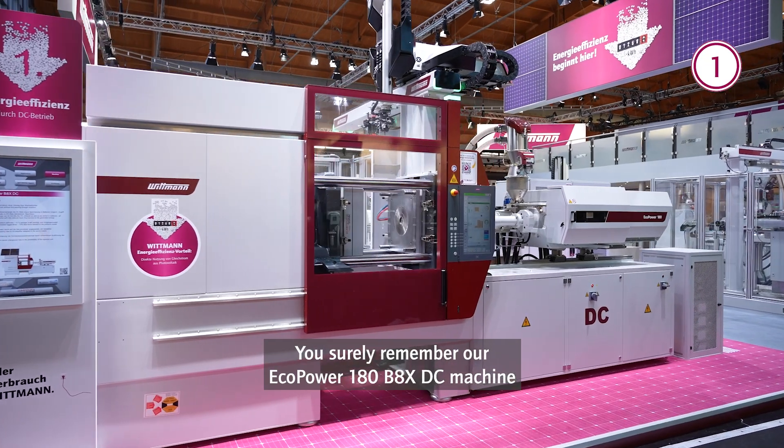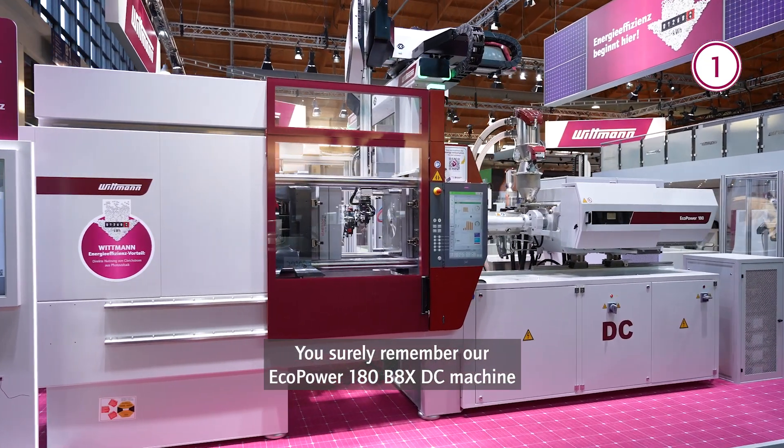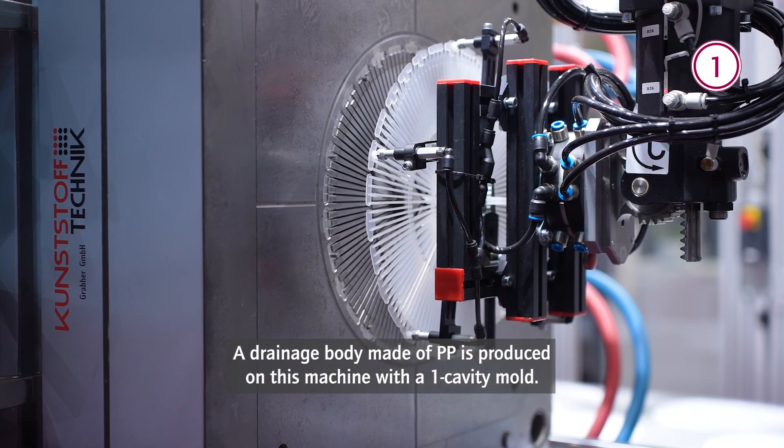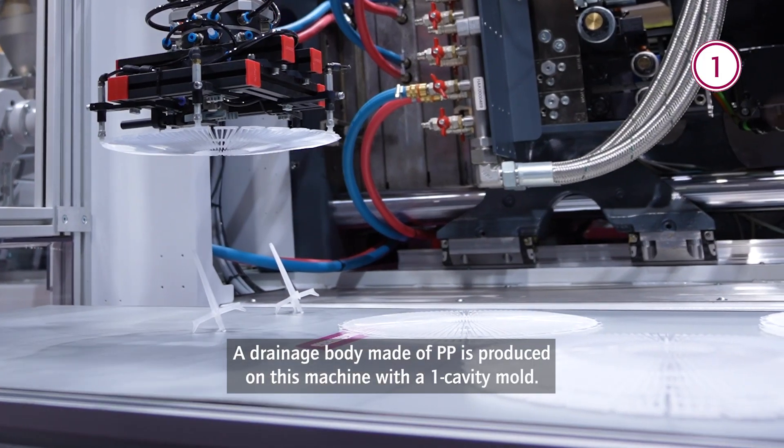You surely remember our EcoPower 180 B8 XTC machine from our energy efficiency path. A drainage body made of polypropylene is produced on this machine with a one-cavity mold.